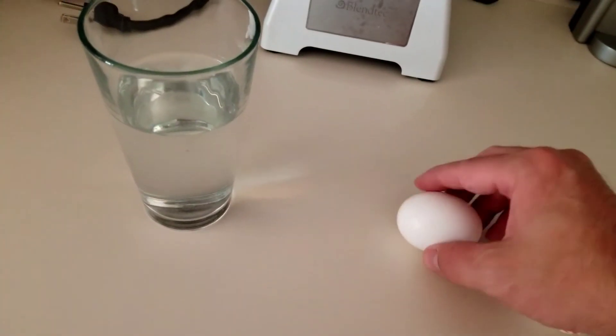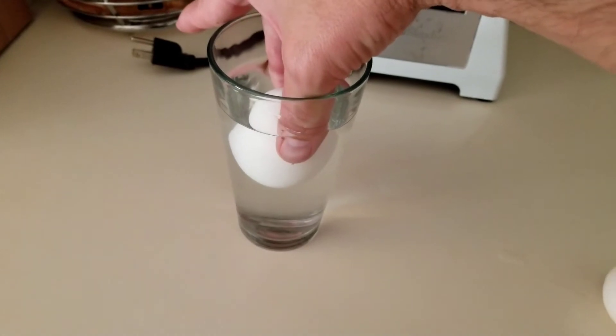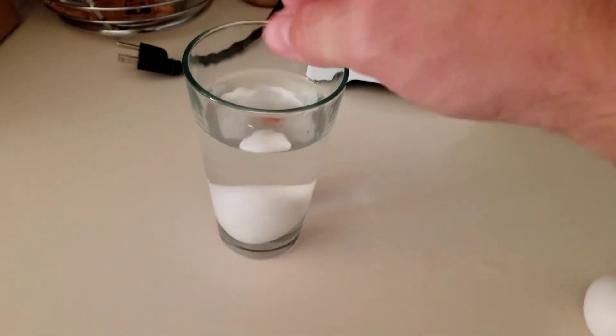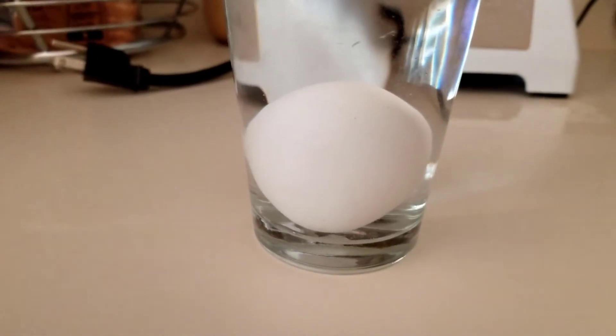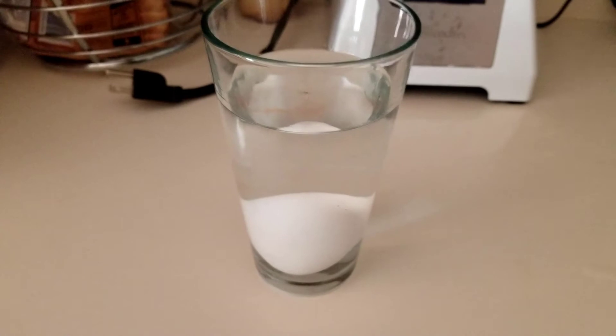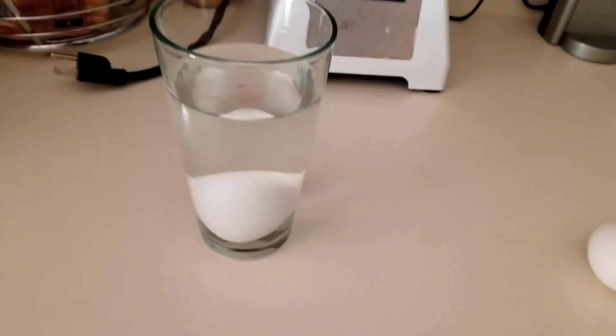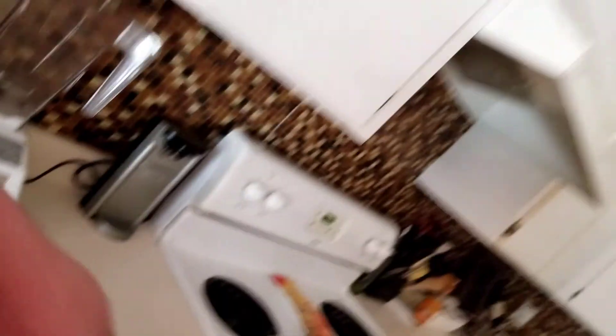I've got a couple of eggs here to show you. All you do is take the egg and carefully drop it into the glass. If the egg sinks to the bottom, just like this one did, that means it's still good. But if it rises to the top and floats on the water, that means that oxygen has penetrated the shell and it's no longer good. You could still use it, but you'd use it at your own risk and it's probably not going to taste very good.